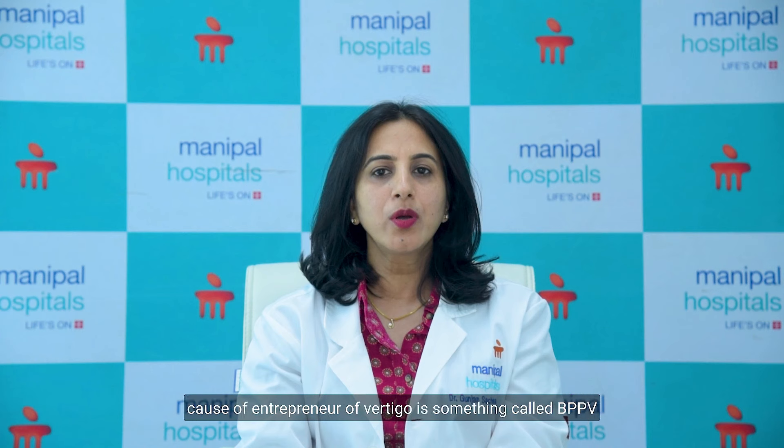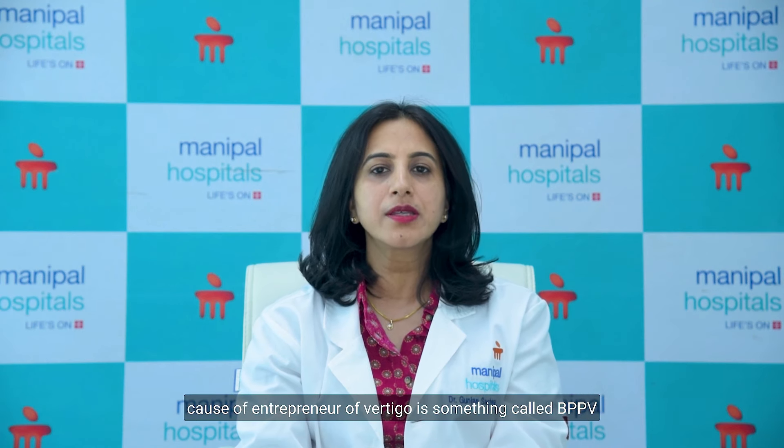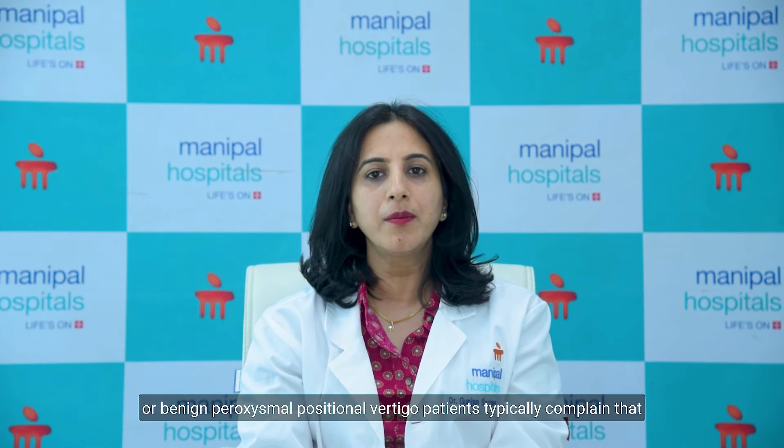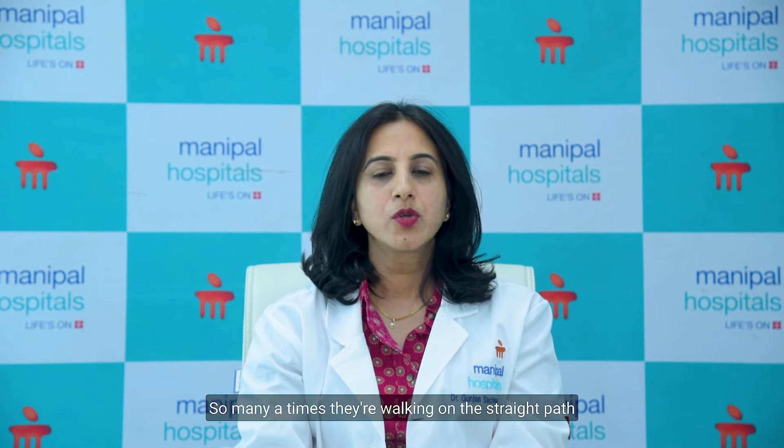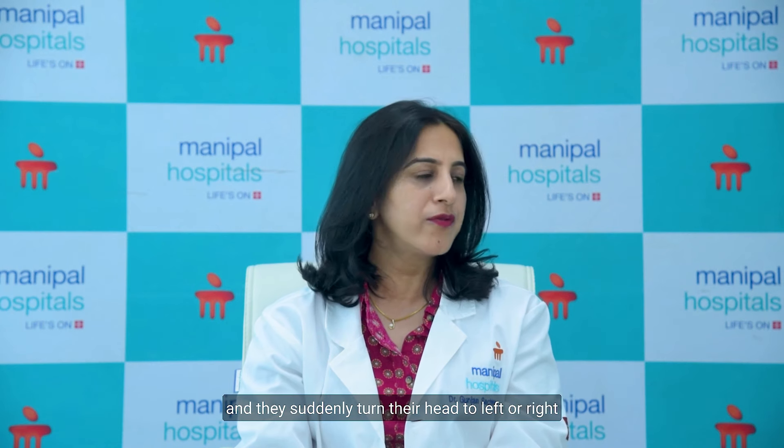The most common ENT cause of vertigo is something called BPPV, or benign paroxysmal positional vertigo. Patients typically complain that they have a vertigo attack in response to a change in head position. Many times they're walking on a straight path and they suddenly turn their head to the left or right and experience giddiness.